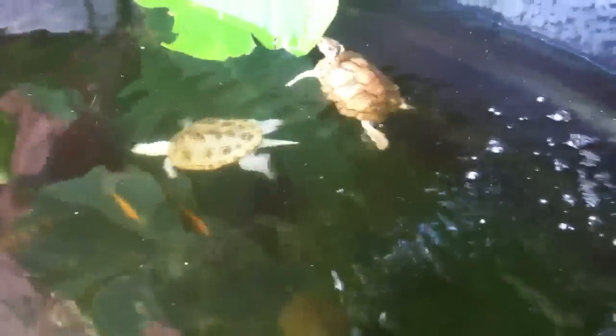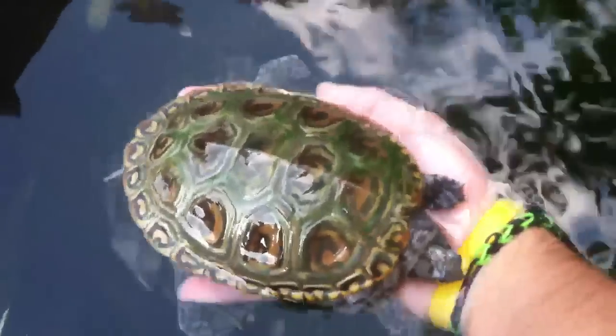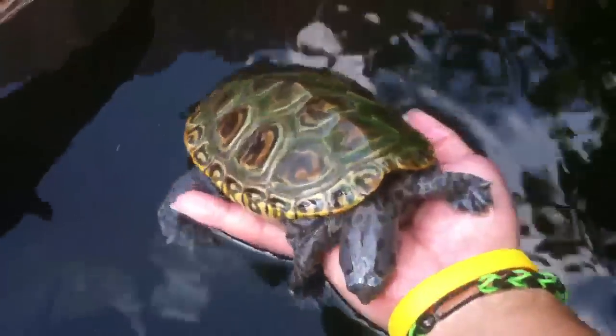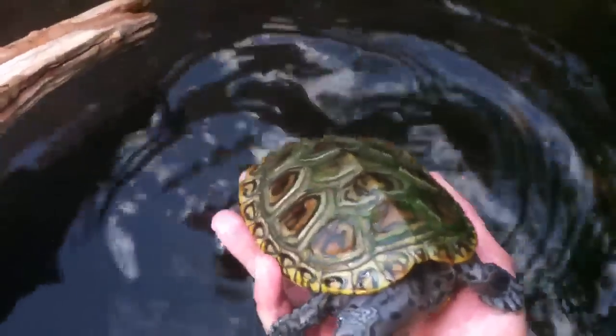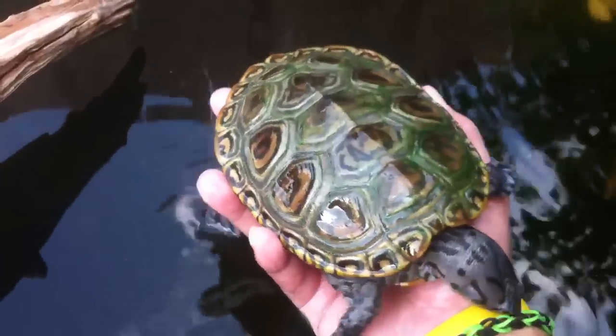The new turtles are doing pretty good. They're getting along well with the other turtles. There's Frost. Frost is getting a little bit of algae. She's my fattest turtle, as you can see. She devours everything. I'm trying to put her on a diet so that she loses a little bit.